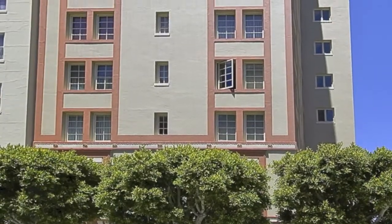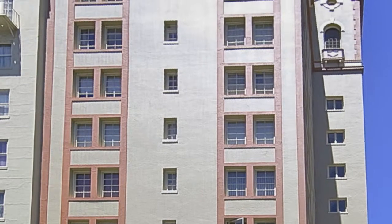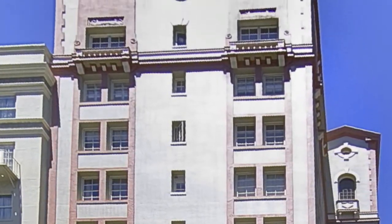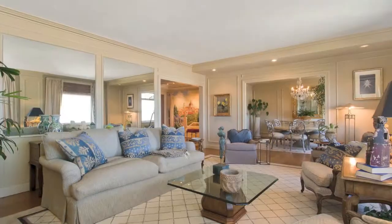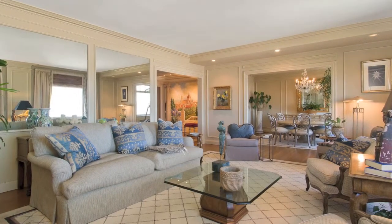Located on one of Pacific Heights' most charming and flat blocks, this prestigious and highly sought-after pre-war building has classic details: hardwood floors, high ceilings, and molding. The home is professionally decorated with many high-end designer touches.